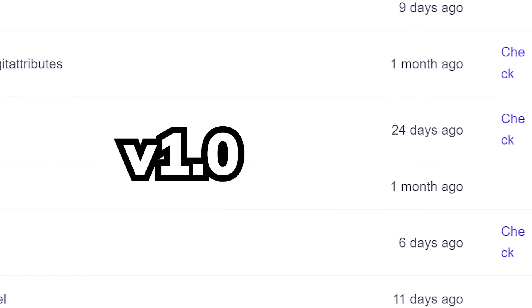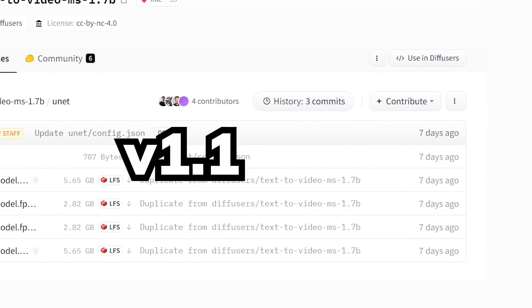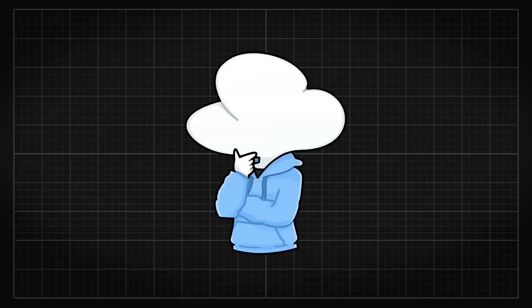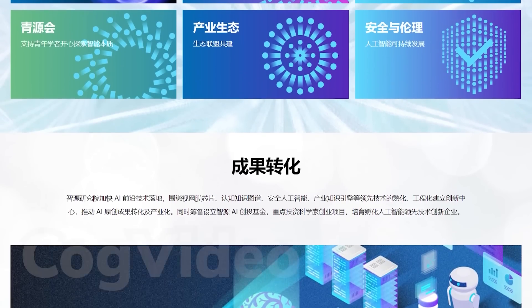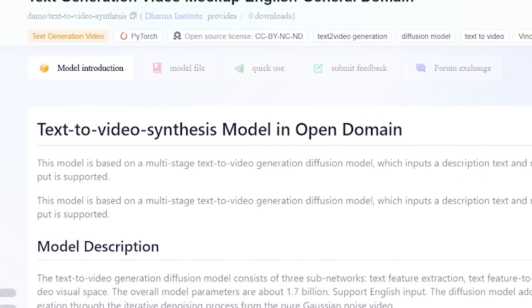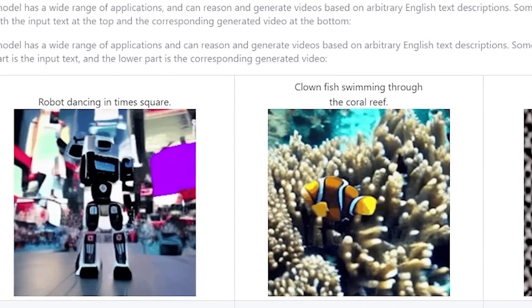Not only did they publish their first model about a month ago, but they also released a second model with some incredible improvements just a few days ago. I love how both the first ever text-to-video research that was open source, and now this, are made by a Chinese AI lab. And here we are with another Chinese lab open sourcing yet another text-to-video model.